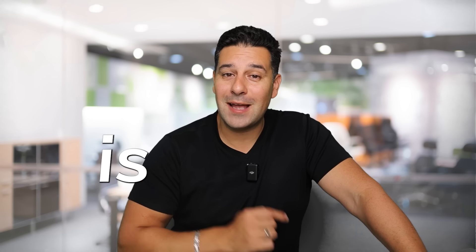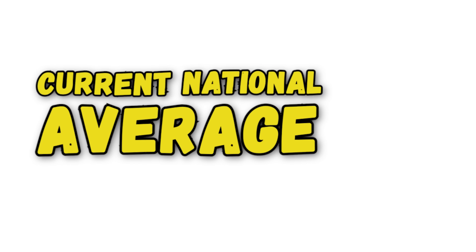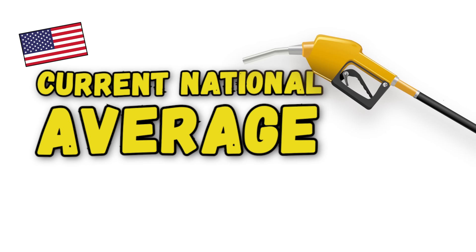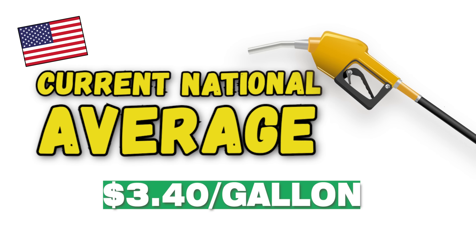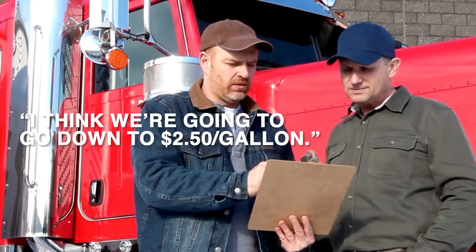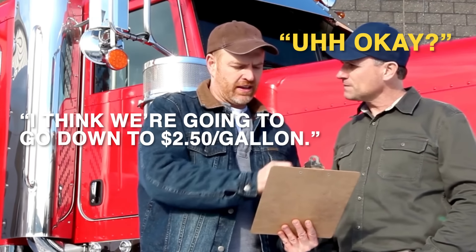Did you know that the cost of running a mile is actually decreasing? The current national average for diesel in the U.S. right now is sitting at about $3.40 per gallon — that's amazing. They're anticipating it's going to go down even more. Some people are actually predicting it's going to go down to about $2.50 a gallon. But let's analyze in a little more detail what that actually does to the cost per mile.